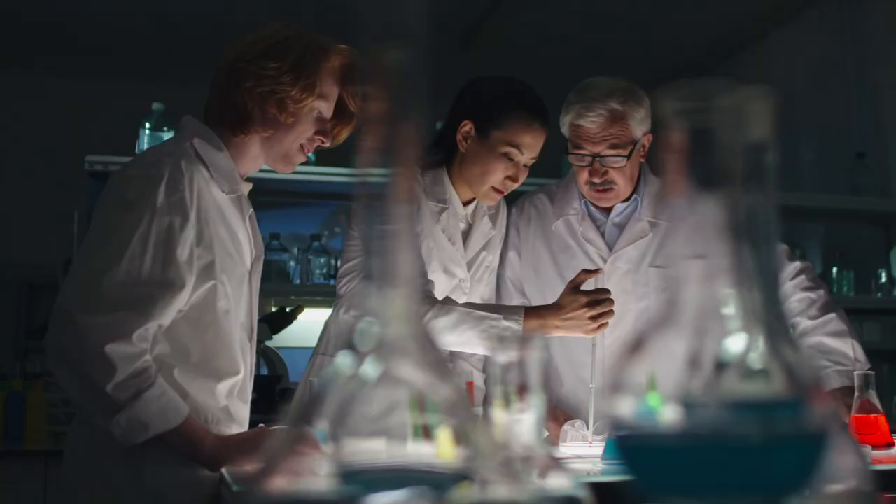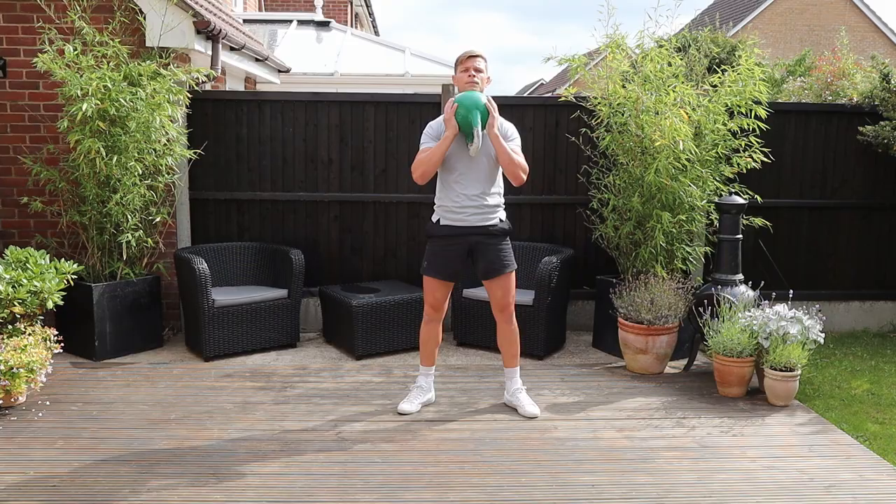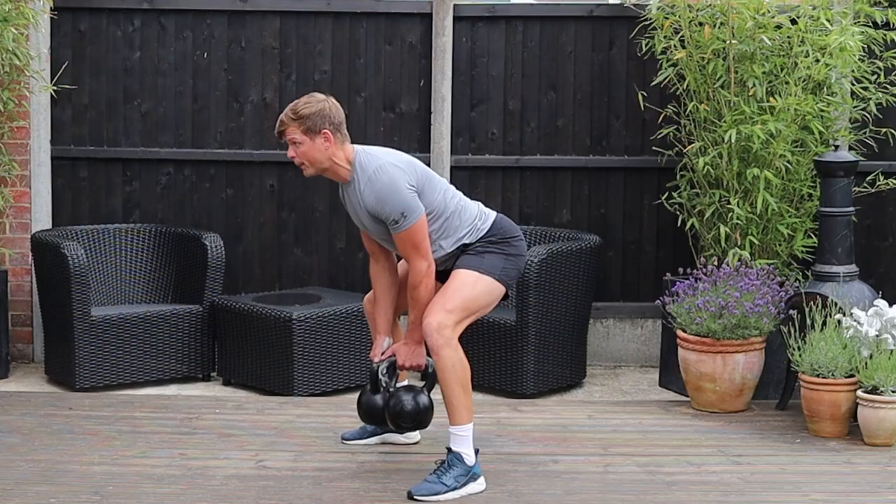Are you following a program aligned with your goals? If your program is way too complicated and you need a full lab of scientists to understand it, I would suggest stripping it down and following the KISS protocol — Keep It Simple, Stupid. Stick to the basic movements like squats, hinge, push, and pull, which will give you much better results than something overly complicated that's difficult to track. Sometimes less is more.